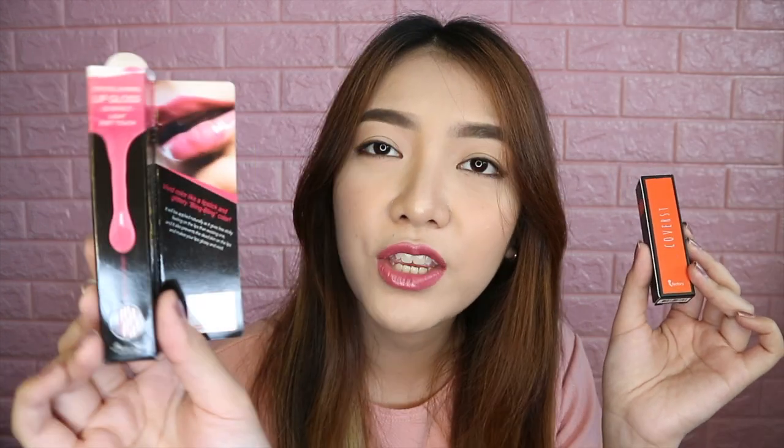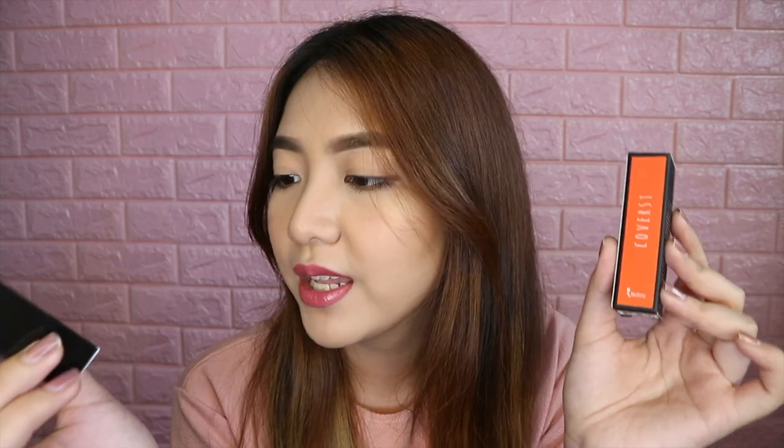Meron ako dito — Covers. This is a long-lasting lip tint in the shade Valley Orange. And also, a lip gloss from Vue Skin — this is a Korean brand. This is a lip gloss in the shade Coral Beige. Meron kayong two lip products.